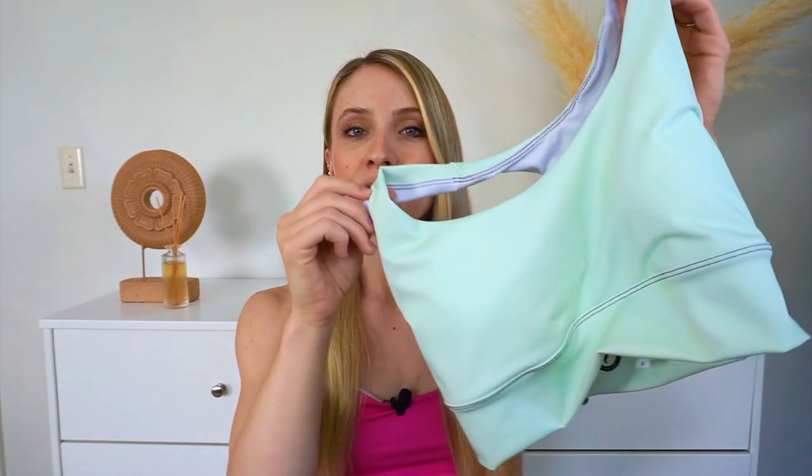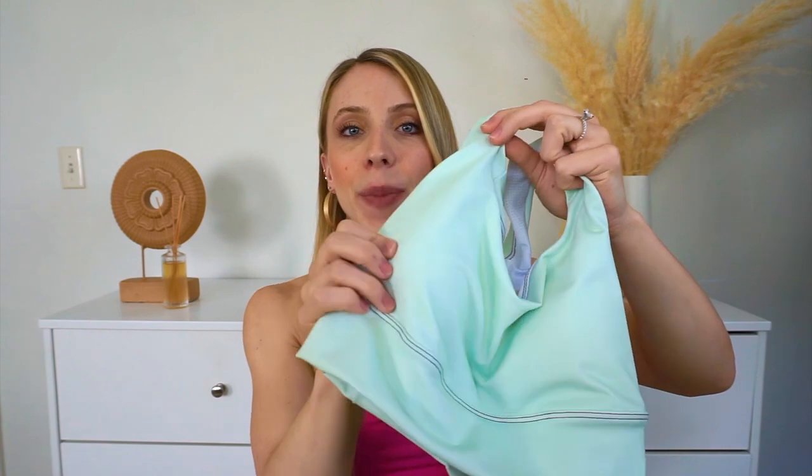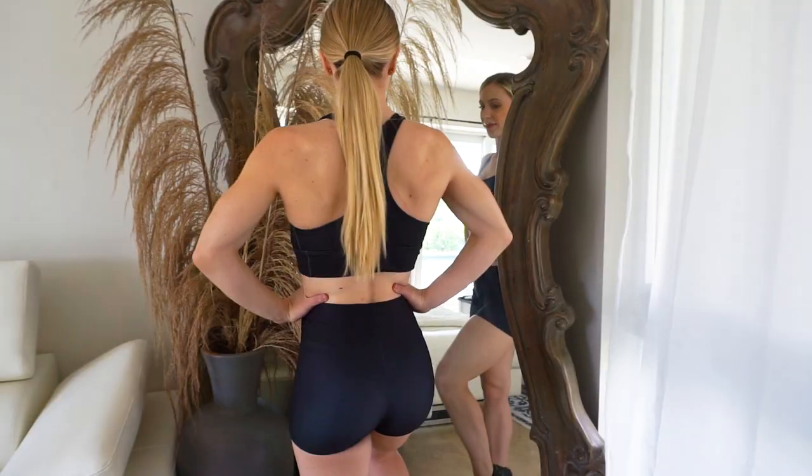This is the sports bra — it is so fun. I also want to mention that it does have padding in it, which I personally love. I love when sports bras have padding; it gives that extra support.